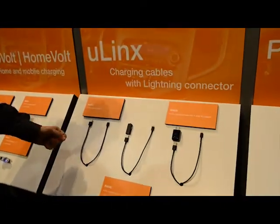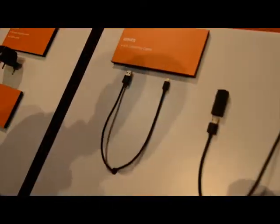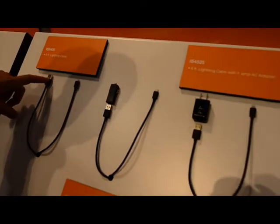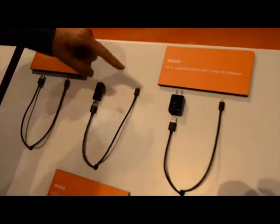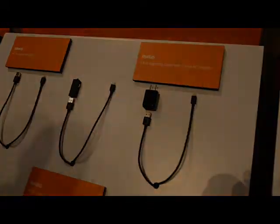Pretty excited about these next products on this panel. That's right — iSimple's producing lightning cables. We're making six-foot lightning cables in black. There's going to be three SKUs available: a USB to lightning, a cigarette lighter adapter to lightning, and a 110-volt wall plug to lightning.